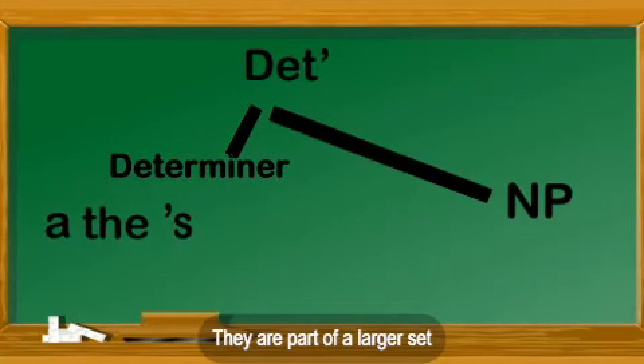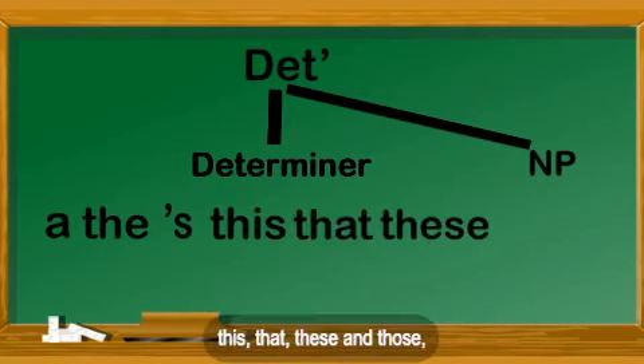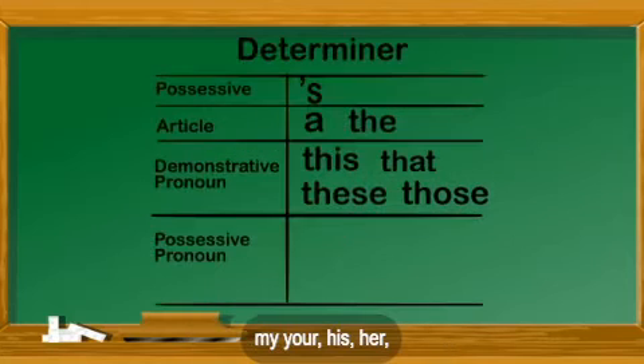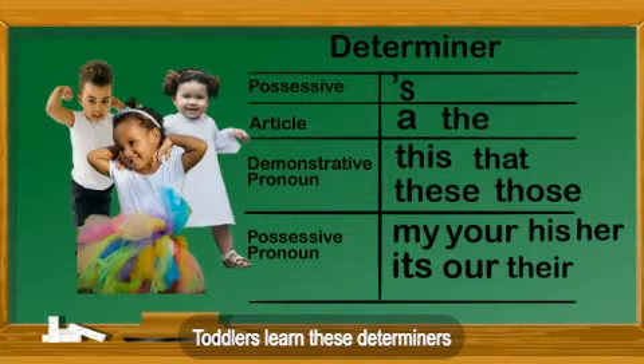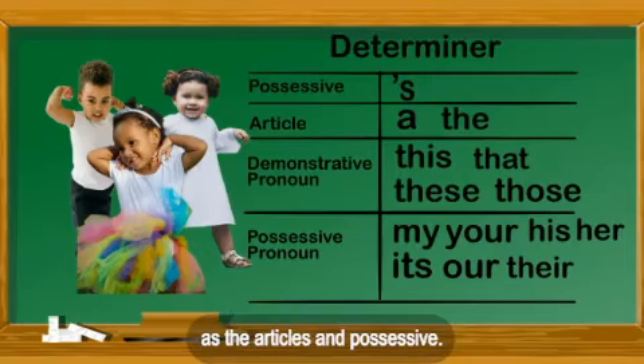They are part of a larger set that includes the demonstrative pronouns this, that, these, and those, and the possessive pronouns my, your, his, her, its, our, and their. Toddlers learn these determiners at exactly the same time as the articles and possessive.